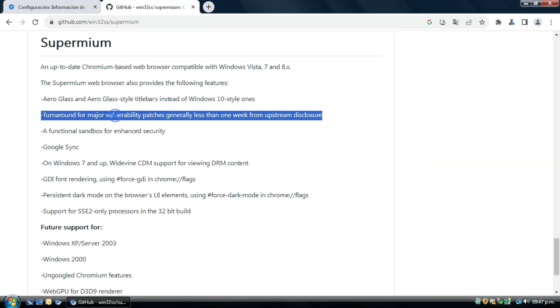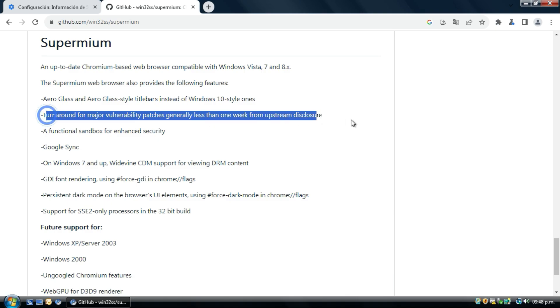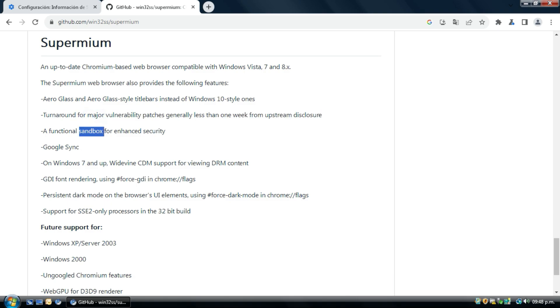This is great because Chrome 49 had a titlebar styled like Windows Classic or XP. Now, for major vulnerability patches, fixes are generally less than one week from upstream disclosures — which is good because Vista hasn't had support since 2017, seven years ago.